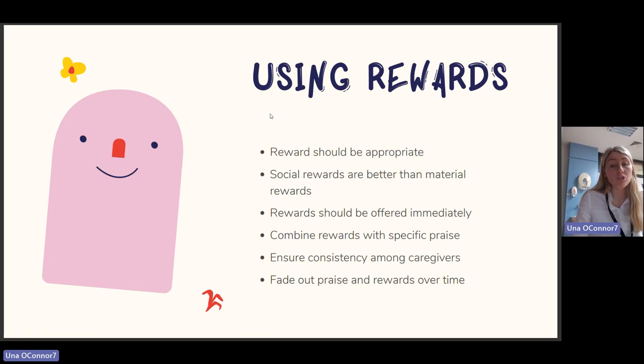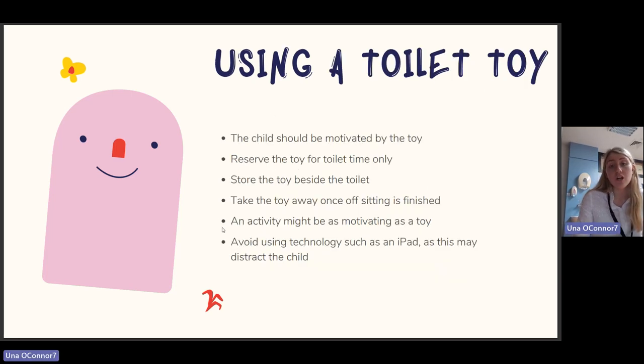Rewards should be appropriate — social rewards are better than material rewards. For example, after the toilet, going outside to play on the trampoline for five minutes. Rewards should be offered immediately, combined with specific praise, and there should be consistency among all caregivers, including grandparents or babysitters. Gradually fade out praise and rewards over time. Reserve the toilet toy for toilet time only so the child associates it as a positive experience; take the toy away once sitting is finished. Avoid technology such as an iPad as this may be too distracting.